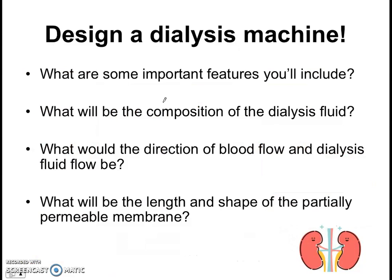There are a lot of important considerations when you design a dialysis machine — it's not easy to mimic the function of a kidney. In class, we're going to think more about how to design a dialysis machine: what are some important features to include? What will be the composition of the dialysis fluid? In what direction will the blood and dialysis fluid flow? And how will we design the partially permeable membrane? Your textbook talks about this, and I'll summarize a few points over the next few slides — be prepared to discuss this more in class.